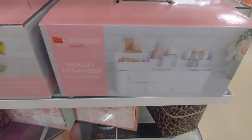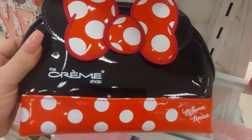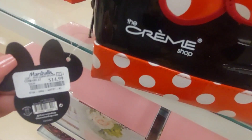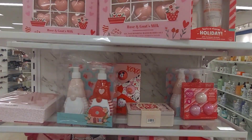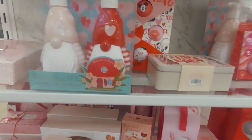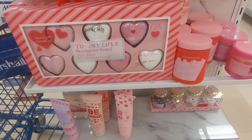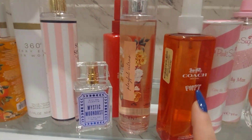That's a really cute beauty organizer — look how adorable, $14.99. It's cute. Valentine's Day stuff — look how cute, oh my god, these are adorable! Those are so cute. Some perfumes — blue Coach.